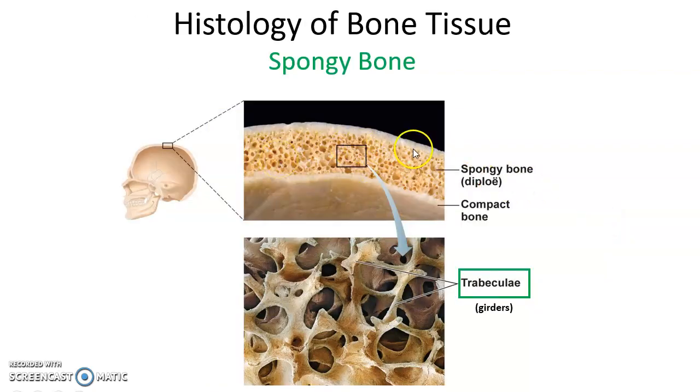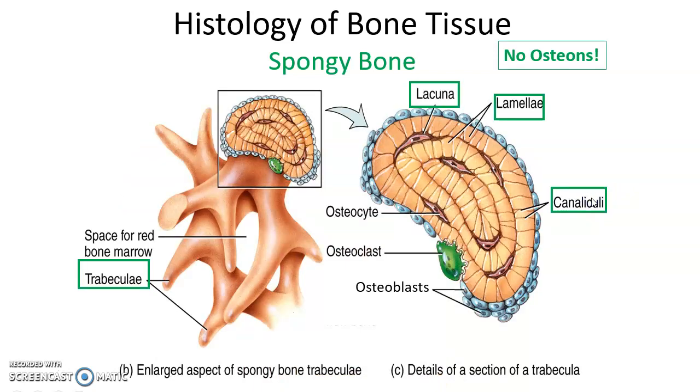Spongy bone tissue is formed differently. It has girders that stretch out and interconnect with each other and with the compact bone tissue on the outside — these girders are called trabeculae. When you look at the histology of spongy bone tissue, you still find lamellae, lacunae with osteocytes, and canaliculi. But there are no osteons and no central canals, because the trabeculae are thin enough to get everything they need from the blood vessels intertwined around them.